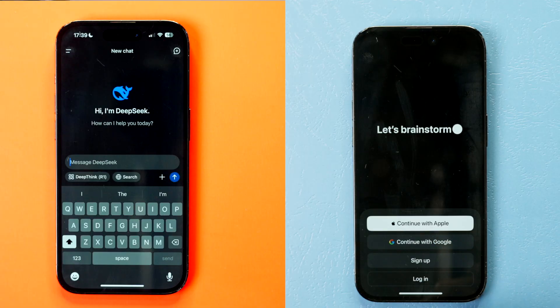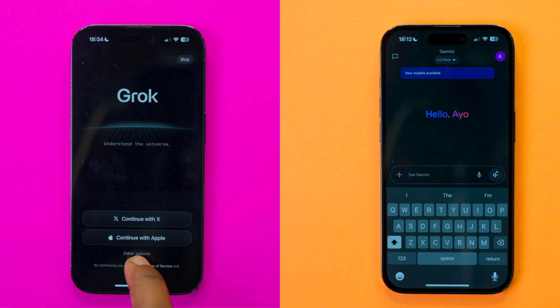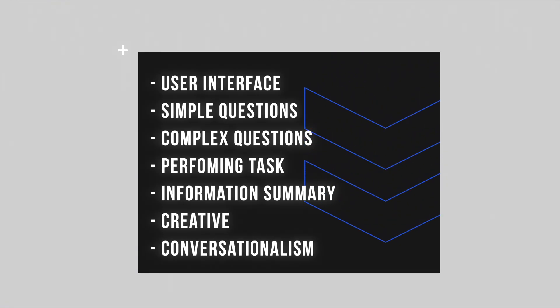So today we're going to test each one — we've chosen four specifically to see which one is actually the most efficient, reliable and accurate. The way we're going to approach this is we've picked out seven categories, and points will be awarded to each assistant based on speed, accuracy and other criteria as we proceed.